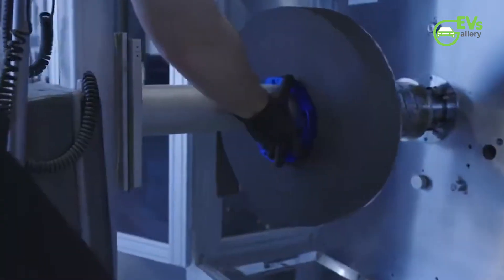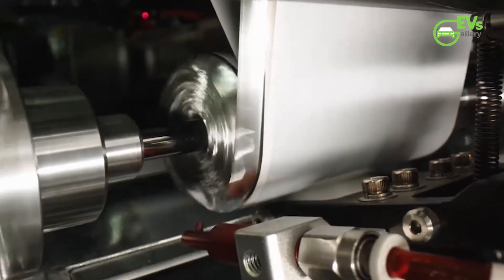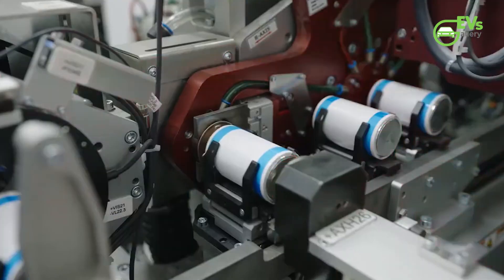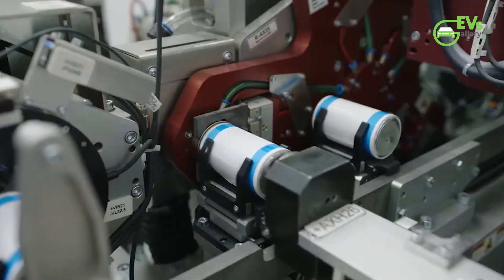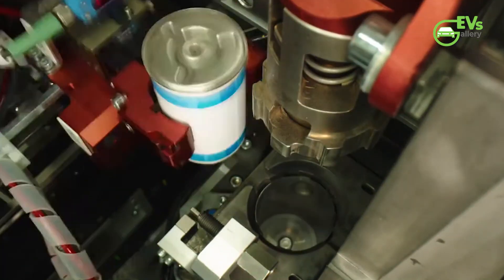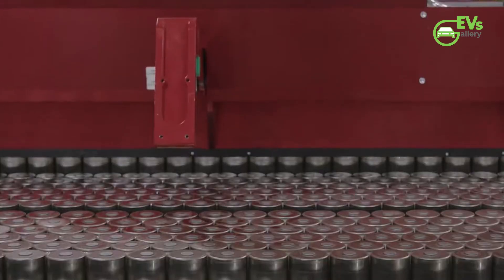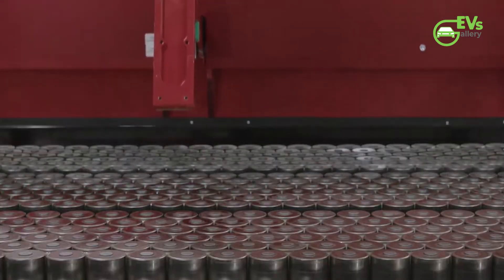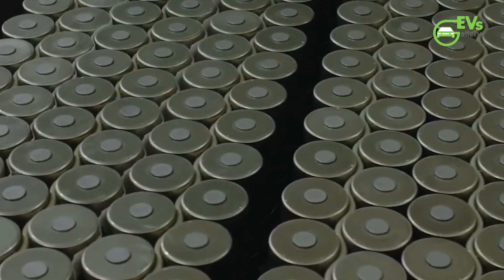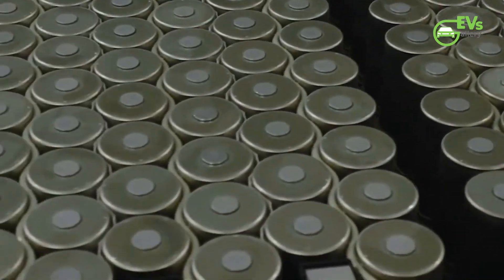The 4680 cell was envisioned as the foundation for Tesla's eventual $25,000 electric vehicle, a dream that could democratize access to EVs and accelerate the global transition to sustainable energy. Key to this vision was Tesla's acquisition of Maxwell Technologies in 2019, which brought the automaker a promising new dry-coating process — promising to lower costs by eliminating the need for complex, energy-intensive wet-coating methods.